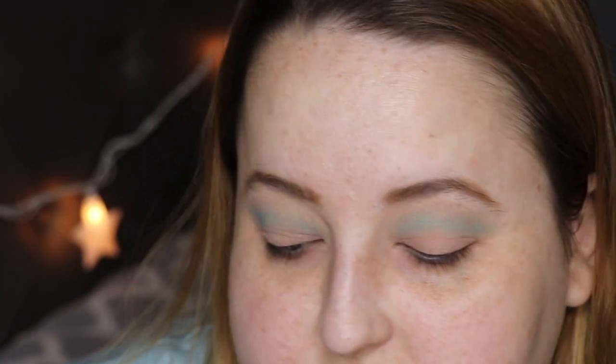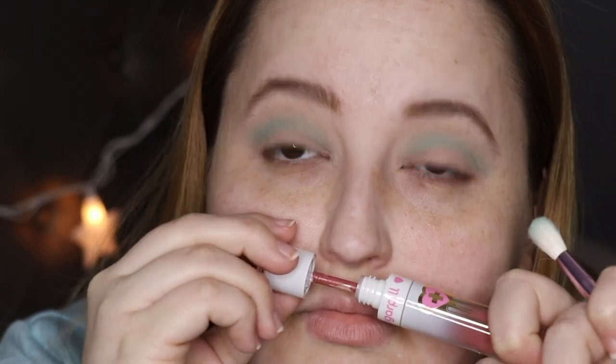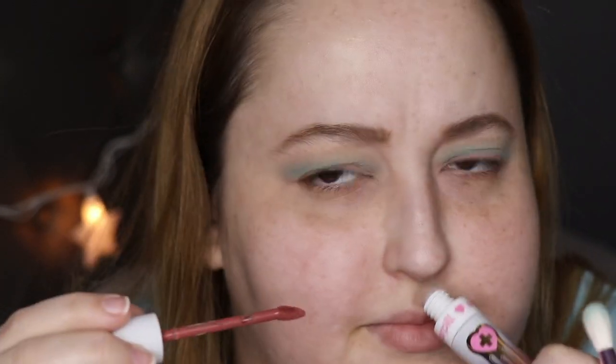It's cute. The packaging is seriously to die for. Does it smell like anything? Oh my god — it smells like a candy, like a Jolly Rancher or Starburst. Oh wow.